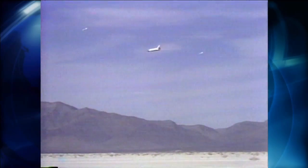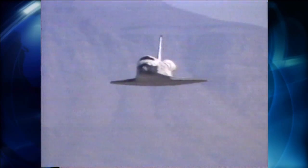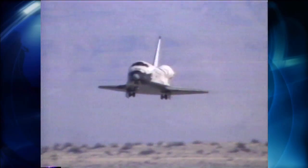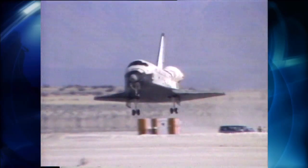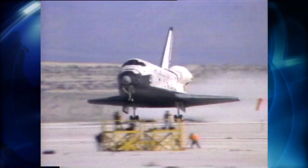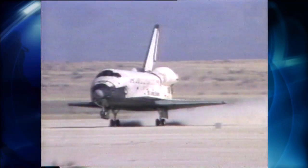Kennedy and Edwards aren't the only options for the shuttle. There's also White Sands Space Harbor in New Mexico, where astronauts practice landing their shuttle training aircraft because of its close proximity to NASA's Johnson Space Center in Houston. It's only been called upon one time to host a real shuttle landing — Columbia on the STS-3 mission on March 30, 1982.